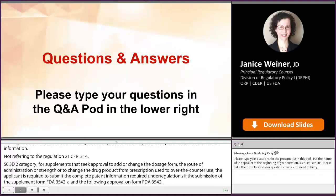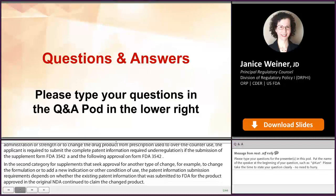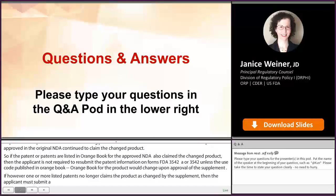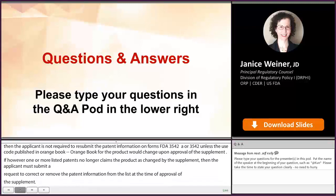In the second category, for supplements seeking approval for another type of change — for example, to change the formulation or to add a new indication or other condition of use — the patent information submission requirements depend on whether the existing patent information submitted to FDA for the product approved in the original NDA continues to claim the changed product. If the patents listed in the Orange Book for the approved NDA also claim the changed product, the applicant is not required to resubmit patent information on Form FDA 3542-A or 3542 unless the use code published in the Orange Book would change upon approval of the supplement. However, if one or more listed patents no longer claim the product as changed by the supplement, the applicant must submit a request to correct or remove the patent information from the list at the time of approval. If there are existing patents that claim the changed product and this information has not been submitted to FDA, then the applicant must submit the patent information with the supplement on Form FDA 3542-A and following approval on Form FDA 3542.